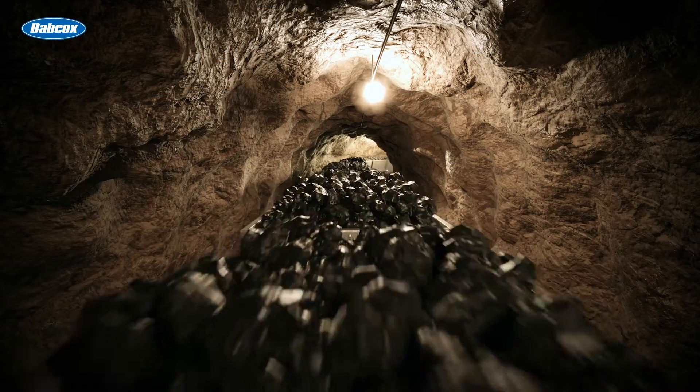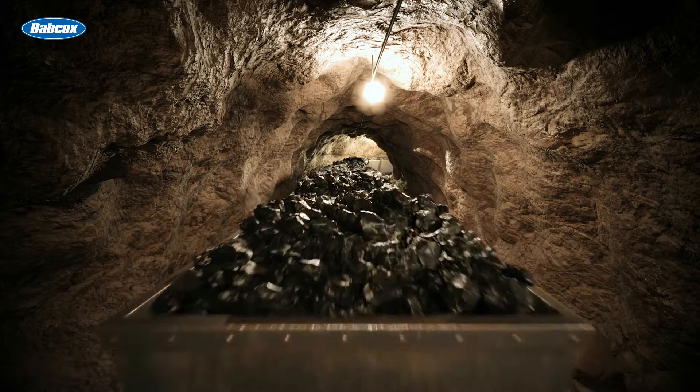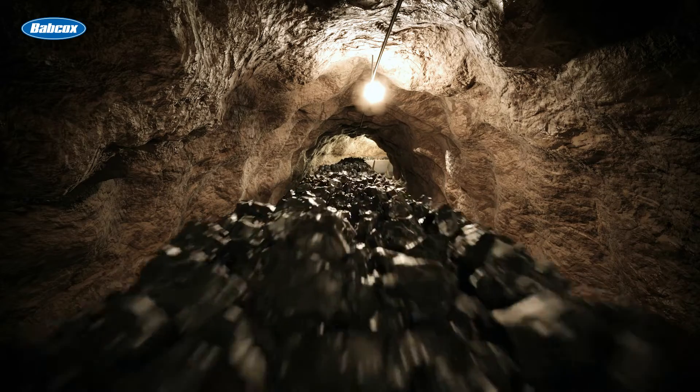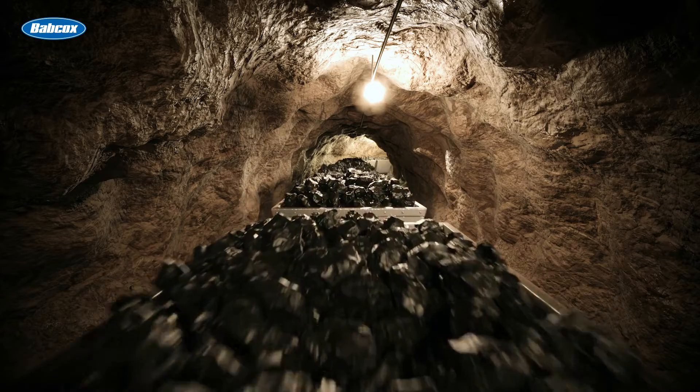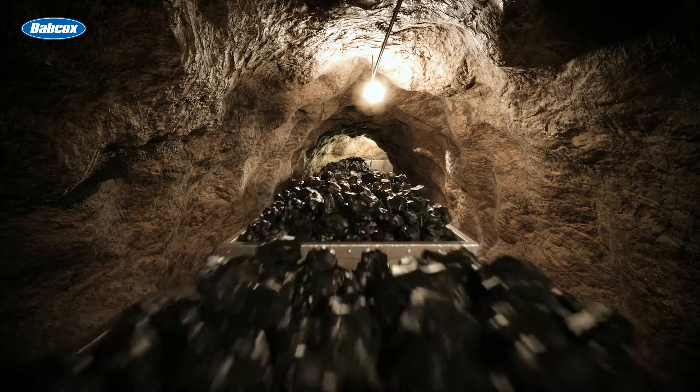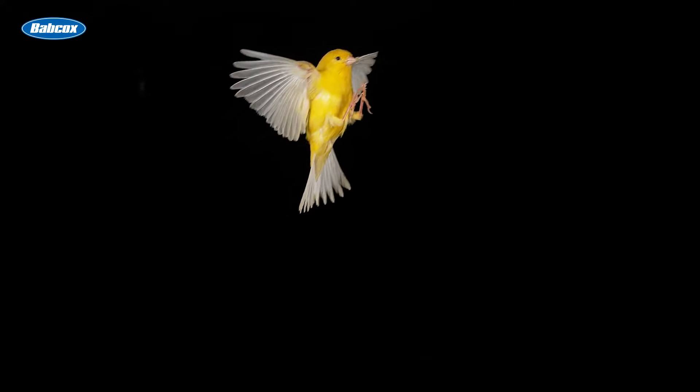Have you ever wondered where certain sayings come from? For example, the saying 'canary in a coal mine' originated from coal miners bringing an actual canary down into the mines with them as an early warning signal for toxic gases, primarily carbon monoxide. The birds, being more sensitive, would often get sick. That's messed up!